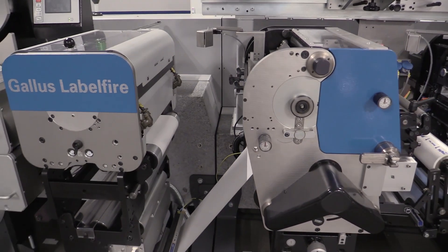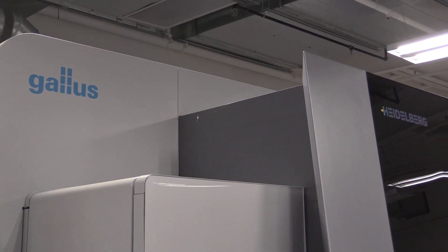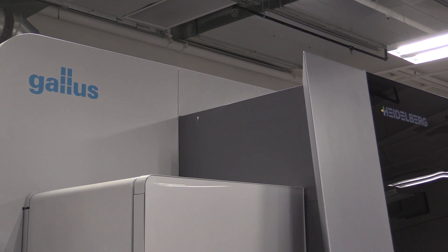So Gallus has been a partner of ours for many years. I recognized the difference that Gallus and Heidelberg had versus the other digital press platforms was that they had a platform, not just a press. And to me that was important. I realized that everything needs to work together in order to be successful. What I recognize with Gallus and Heidelberg and the Pronect front end is that they've got the solution that will help me succeed.